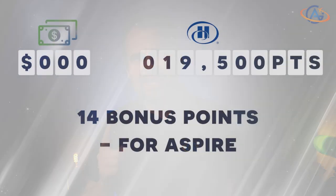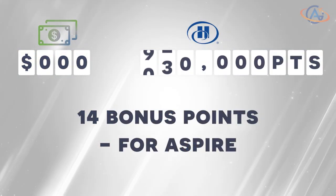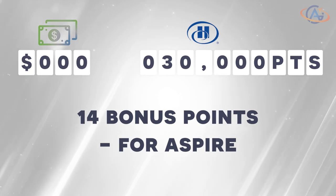But wait, there's more. As a savvy traveler, you pay with your Aspire card and get 14x points on all expenditures, taxes included. Now you're looking at 30,000 points more than if booking on points alone. And that, my friend, is a value worth $150 — a math party in your pocket.